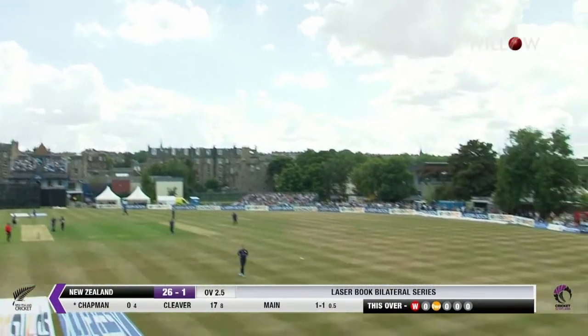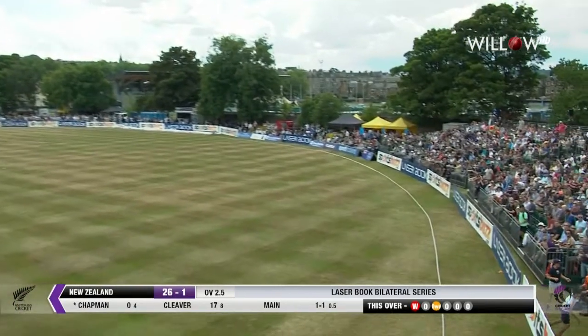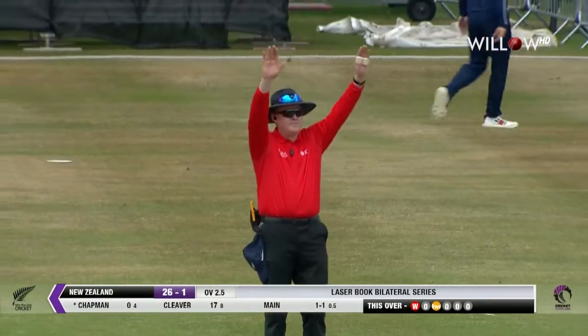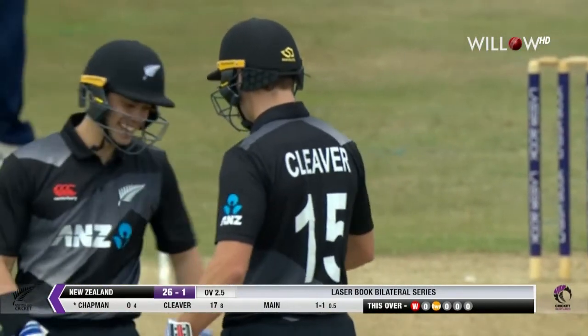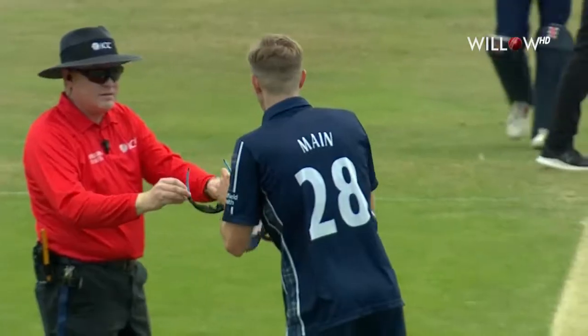A full toss has been dispatched — the good work has been undone off that final ball, straight down the ground for six. That takes New Zealand to 32 for one after three overs.